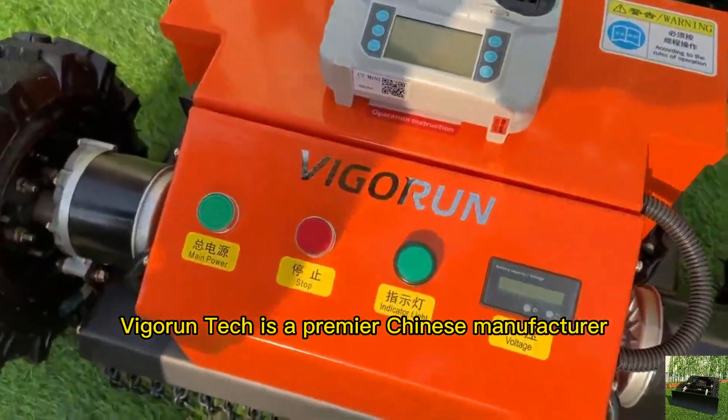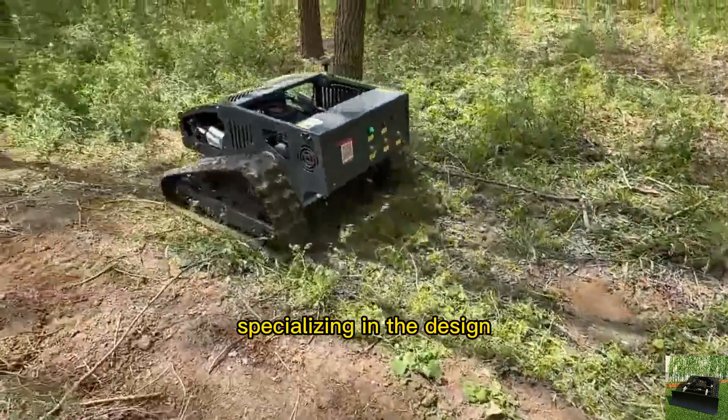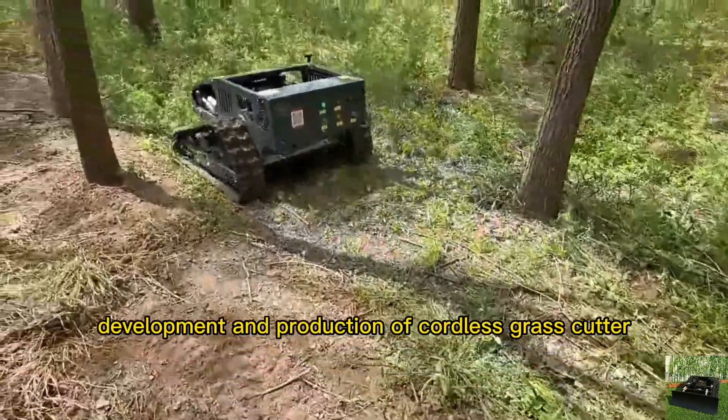Vigor Run Tech is a premier Chinese manufacturer specializing in the design, development, and production of cordless grasscutters.